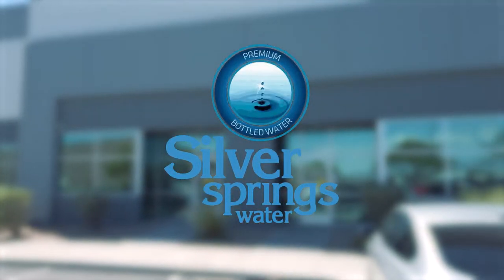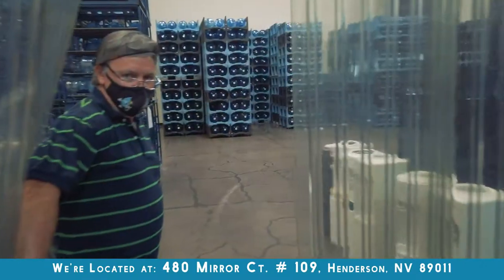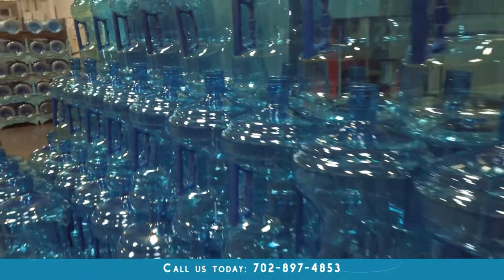Silver Springs Water will deliver your water to your doorstep every two weeks without fail. You'll have the safety of knowing that your water is always right at your fingertips.